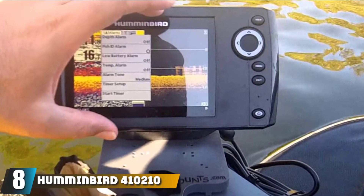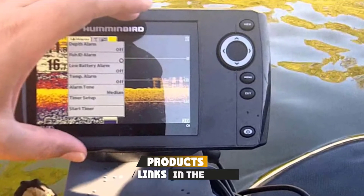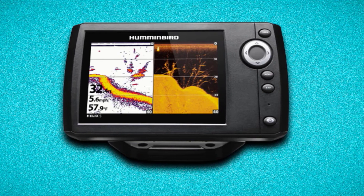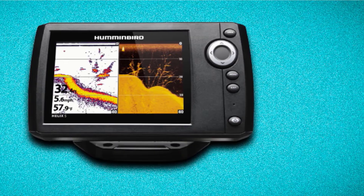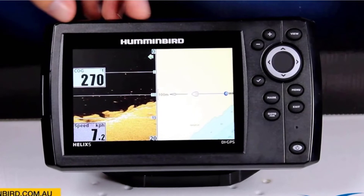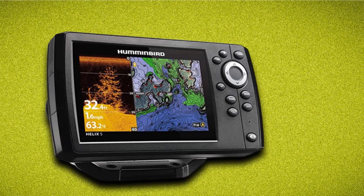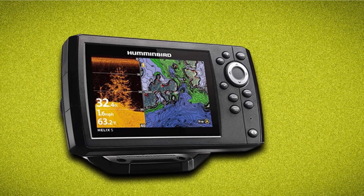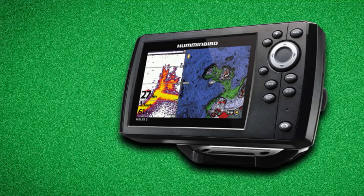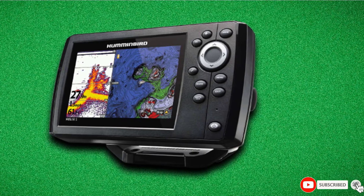The number eight position is held by the Humminbird Helix 5 CHIRP GPS G2 Fish Finder. This high-tech fish finder comes with built-in maps by Navionics and has a WVGA color display of about 5 inches, making it ideal for small boats and kayaks. Images are displayed in high definition so you can make out every detail of the contour. Its side imaging ability allows you to see clearly on either side of and under the boat to find hidden fish arches. The CHIRP sonar reveals fish that 2D sonar misses, and two display modes give full control over the level of detail.